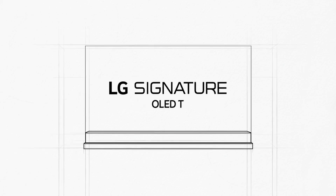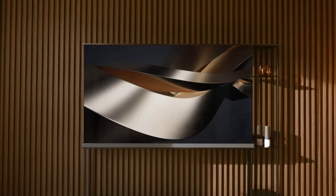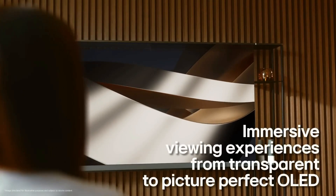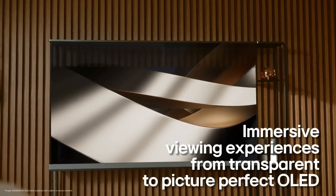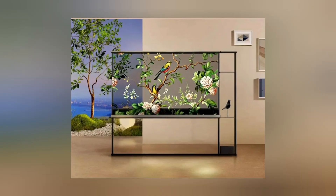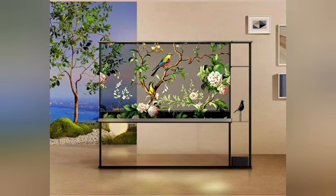Wireless elevates to transparent as space evolves infinitely. Breathtaking transparency reawakens your space. Discover the future of display innovation with OLED T — a sleek, transparent screen expanding the possibilities of your space. Enjoy stunning visuals and spatial design for a refined aesthetic like no other.